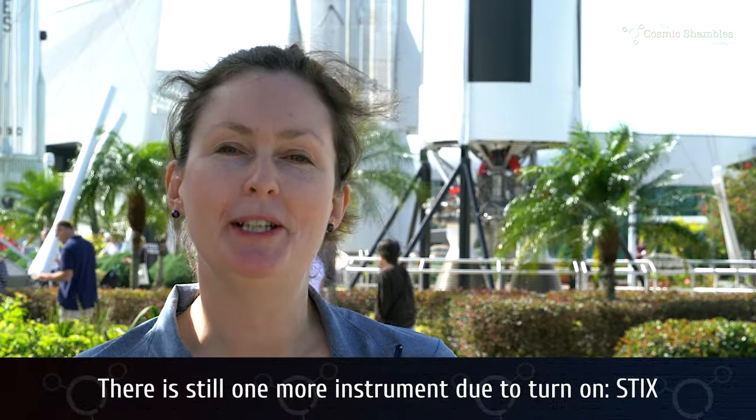The launch of Solar Orbiter was a really good community event. Several hundred solar physicists and their families, along with all the engineers who worked on the project, were here, and it was great to celebrate together because we've been working on Solar Orbiter for so long. I remember writing science cases to help define the mission 15 years ago. It's also a great mission for the UK — UCL, the Rutherford Appleton Laboratory, and Imperial College London each led a telescope on the mission.